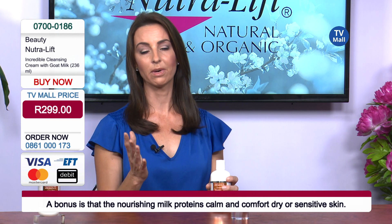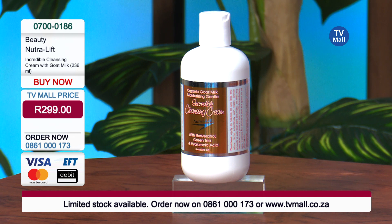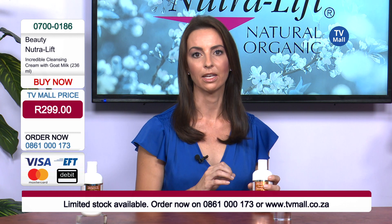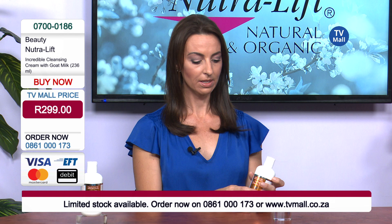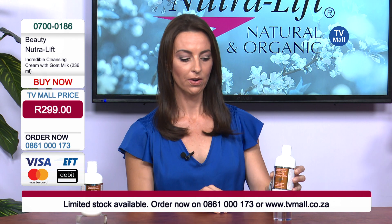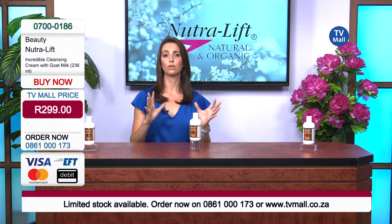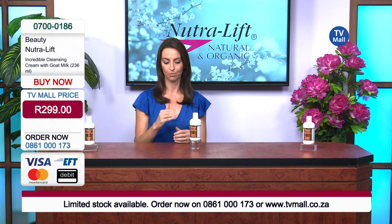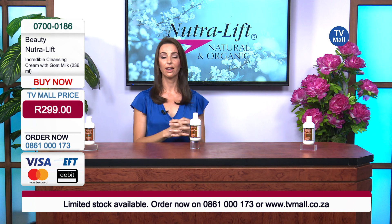A lot of the time you might think, 'I've got an acne skin, I don't want a milk cleanser — it's going to make my skin oily.' But that is absolutely not the case. It's a common mistake that people with acne make, drying out their skin. You do not want to do that with a sensitive or acne skin. You want to nourish the skin, and with this goat milk you are going to do just that — nourish the skin and buffer out bacteria with the resveratrol, plus the hyaluronic acid for anti-aging.